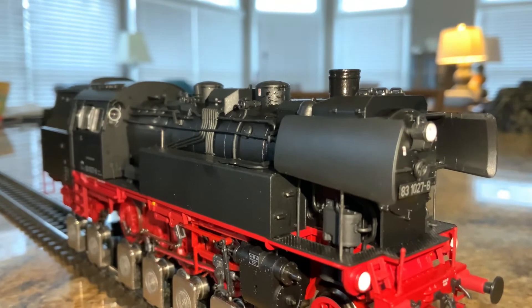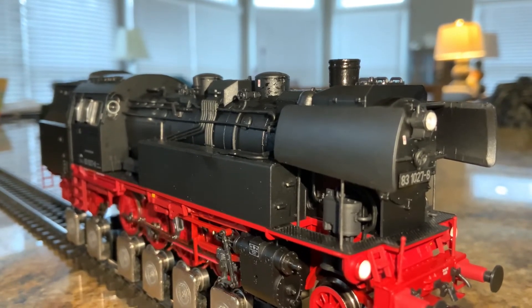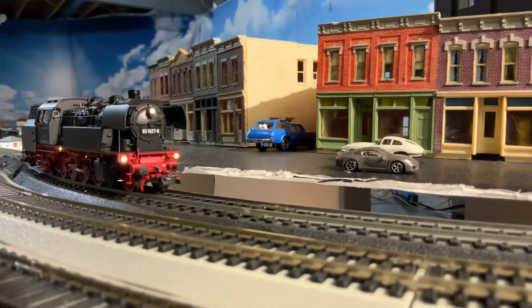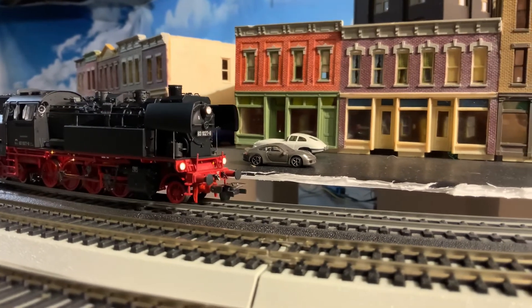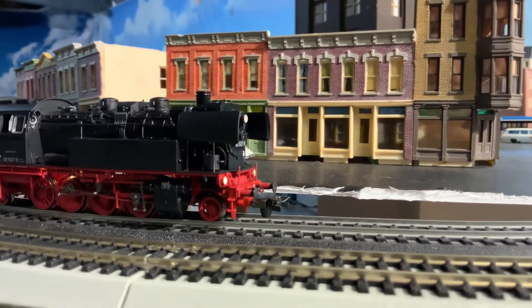It actually has a cab light — it's pretty dim, but it's on. If you look from the front, it has three headlights: one up above and two that appear to be in the ditch light position. More great model railroading detail. It looks great when it's rolling, no doubt about it.